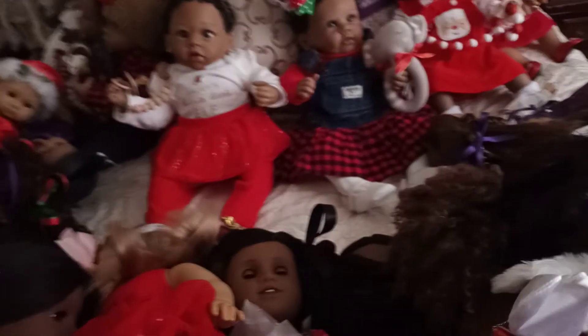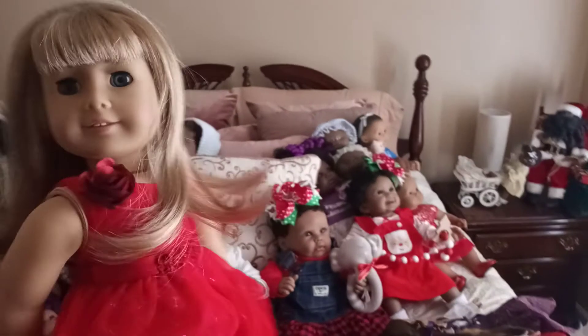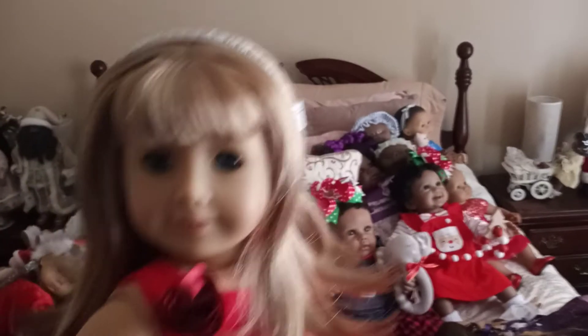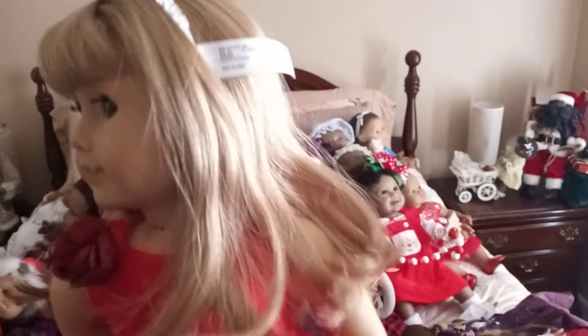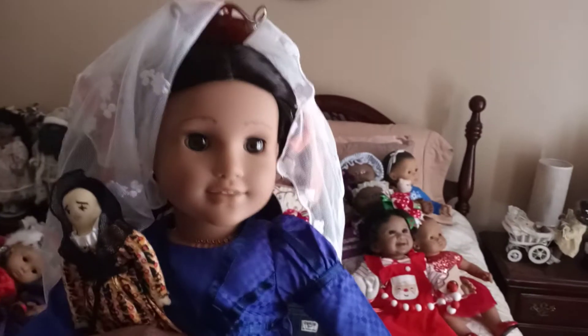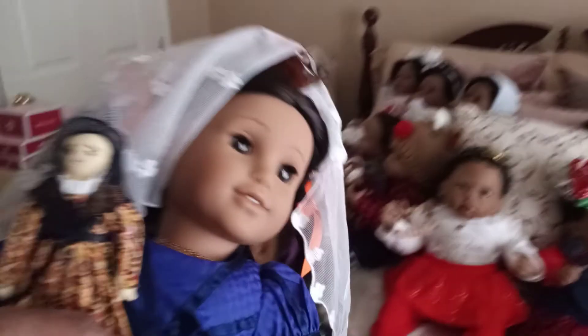This is my AG number 3 doll — she has blonde hair and blue eyes, similar to Kirsten, but her hair flips and it's straight and a lot shorter than Kirsten's hair. Her name is Stacy Stephanie Rowan. And you've seen this doll before — this is my Mattel Josefina, wearing her latest holiday outfit. There she is in her whole outfit carrying her doll, Nina.